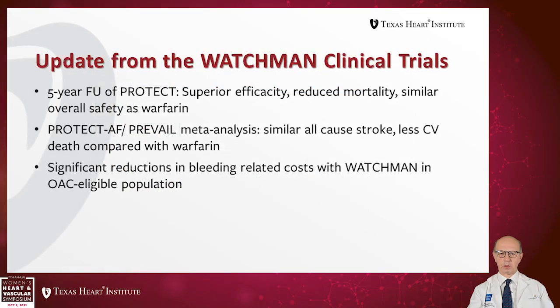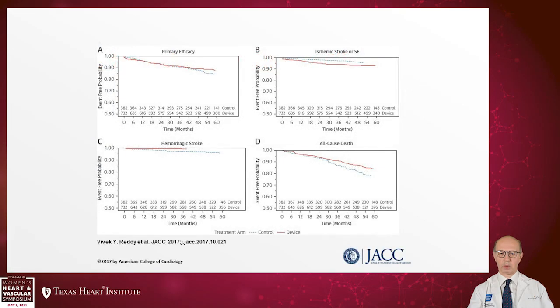At five-year follow-up of PROTECT AF, there was superior efficacy, reduced mortality, and similar overall safety compared to Warfarin. In a meta-analysis combining PROTECT AF and PREVAIL, there were similar all-cause stroke rates but less cardiovascular death compared with Warfarin. There was significant reduction in bleeding-related costs in the Watchman group. Primary efficacy and hemorrhagic stroke showed a benefit for the devices; however, ischemic stroke did not show benefit, and all-cause mortality showed divergence in favor of the device after two and a half to three years.